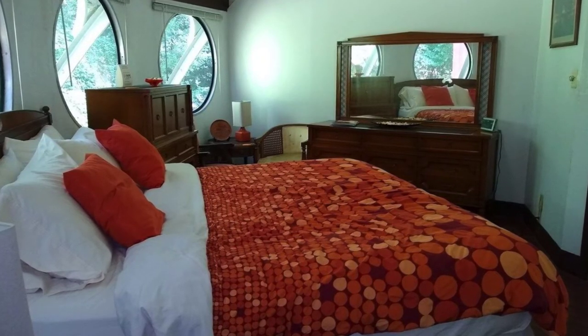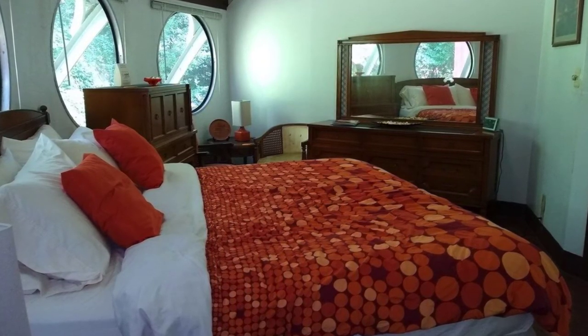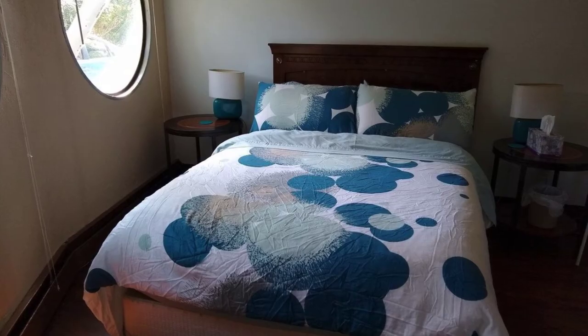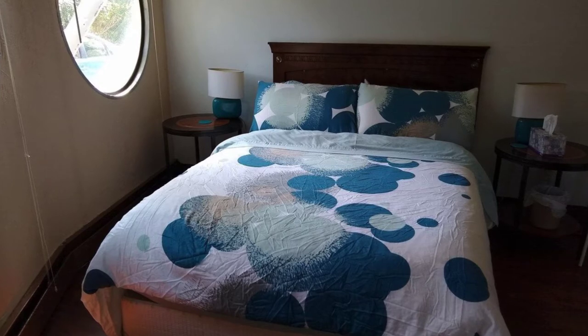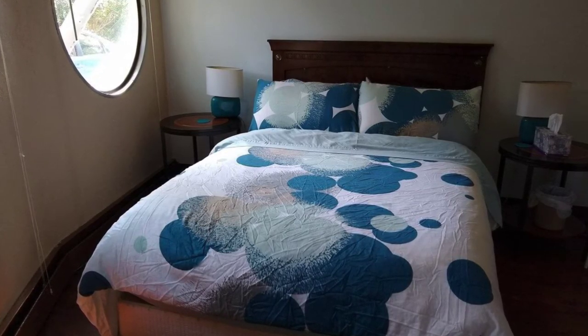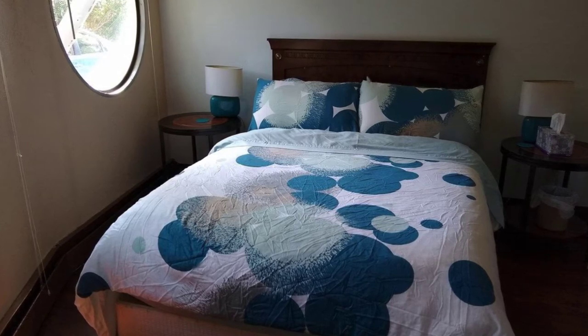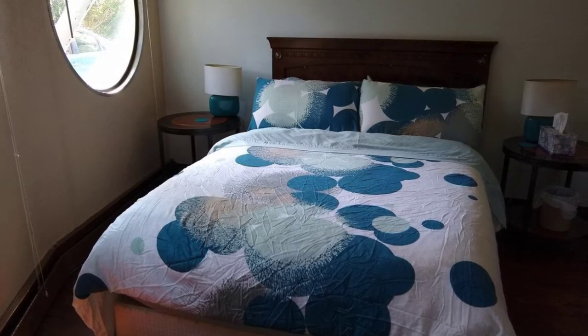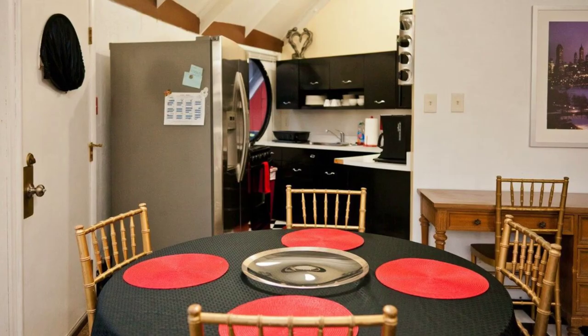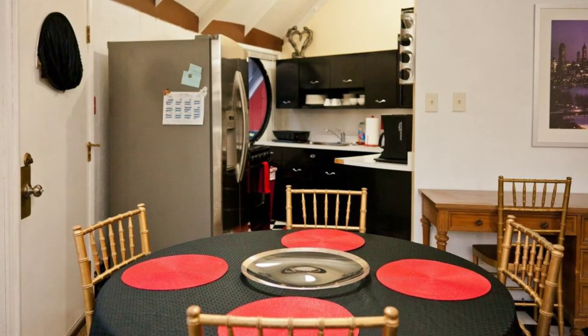When you first lay eyes on the dome home, you might think it looks like a spaceship, a yurt, or a tent — when in fact it is a Yakka Dome. This Yakka Dome is the original one that the owners simply called the igloo. This vacation rental is one of Pittsburgh's most unique home designs. There were only 26 Yakka Domes ever built, and this dome home was the first one built. It's also the only Yakka Dome you will find in this part of the county.